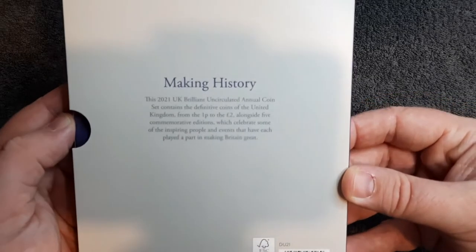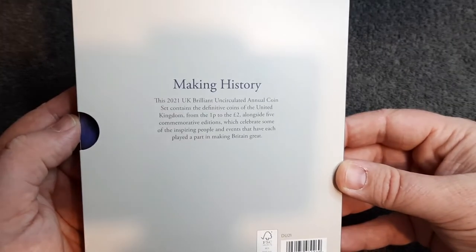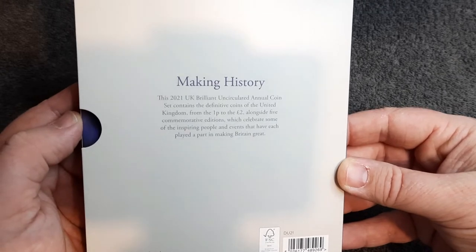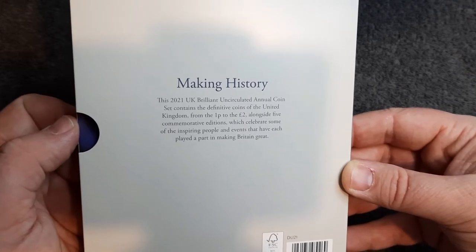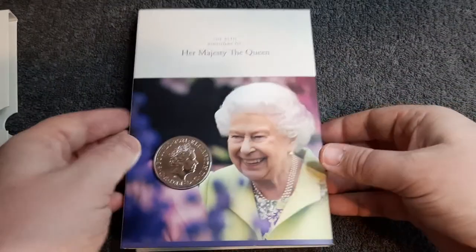This 2021 UK brilliant uncirculated annual coin set contains the definitive coins of the United Kingdom from the 1p to the 2p, alongside five commemorative editions which celebrate some of the inspiring people and events that have each played a part in making Britain great. It just comes with a little wallet.